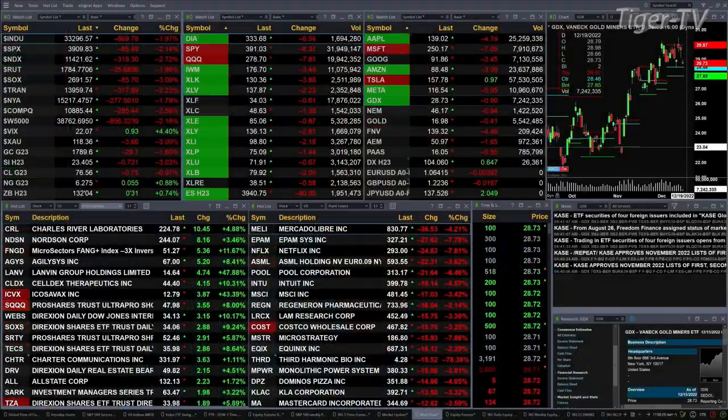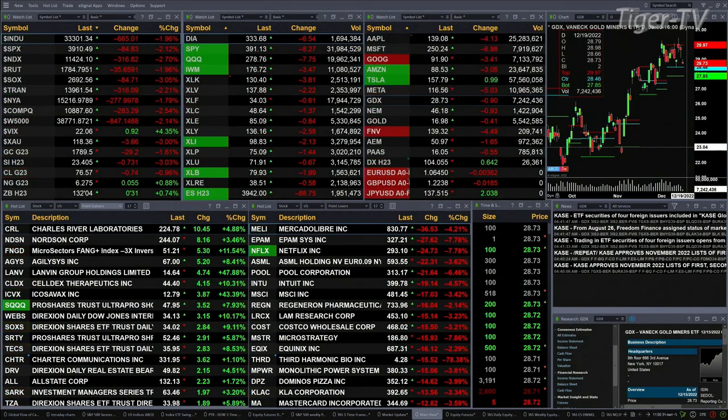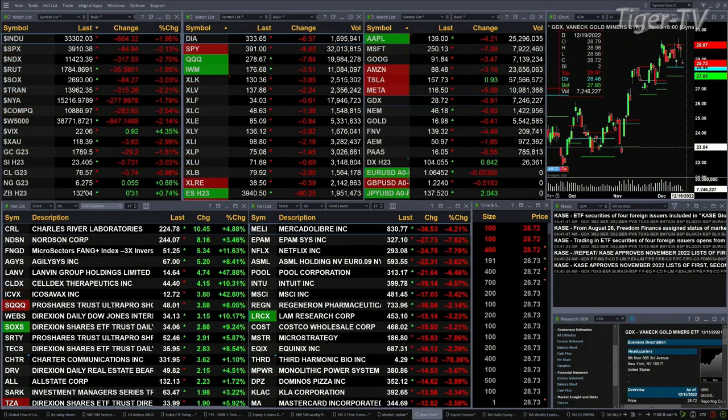The Dow Jones is off 670 points, about 2 percent. A little over 2 percent for the S&P, or 86 points. Nearly 3 percent for the Nasdaq 100, at 322. The Russell's off about 2 percent at 35 points to the downside. Gold's off 30 bucks. Silver is down 73 cents. Lightweight crude is off 75 pennies. Natural gas is up a nickel, and the 30-year treasury is up one point, trading at 132.04.